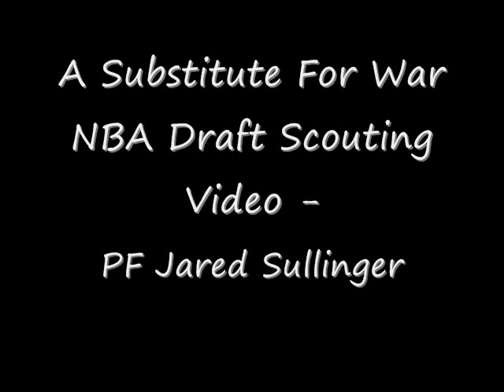Welcome to the Substitute for War NBA Draft video for Jared Sullinger from Ohio State. He is currently projected as a top 10 pick in this year's NBA Draft.